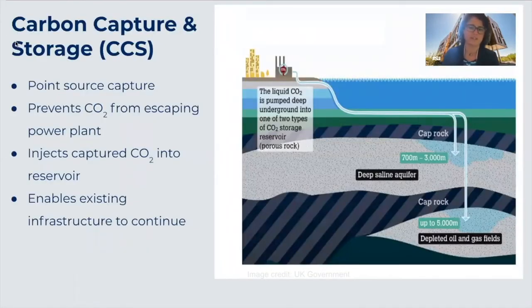In discussions of climate action, you will hear many acronyms, and it's easy to get discouraged and think they are all the same, but the differences really do matter. To be clear about what we are talking about today, I'd like to go through three different acronyms. The first is CCS, or carbon capture and storage, which generally refers to technology used to prevent CO2 from escaping a power plant. The CO2 is then compressed and injected into geological formations. CCS enables existing infrastructure to continue and has been around for decades, but by itself does not remove emissions.